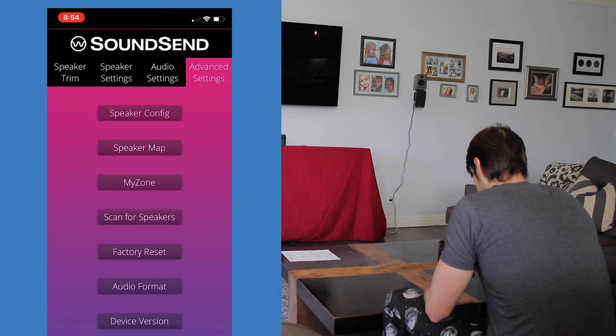In the Advanced Settings tab, we have Speaker Configuration, Speaker Map, My Zone, Scan for Speakers, Factory Reset, Audio Format, and Device Version. My Zone is the best part about this tab, since you can specify just how far away your listening position is from each individual speaker. This allows for precise timing of sound sent out to each speaker so they all hit your ears at the same time. I got my measuring tape out and discovered I was 13 feet from the center channel, 15 feet from the front left and right speakers, 15 feet from the sub, and 11 feet from the surrounds.